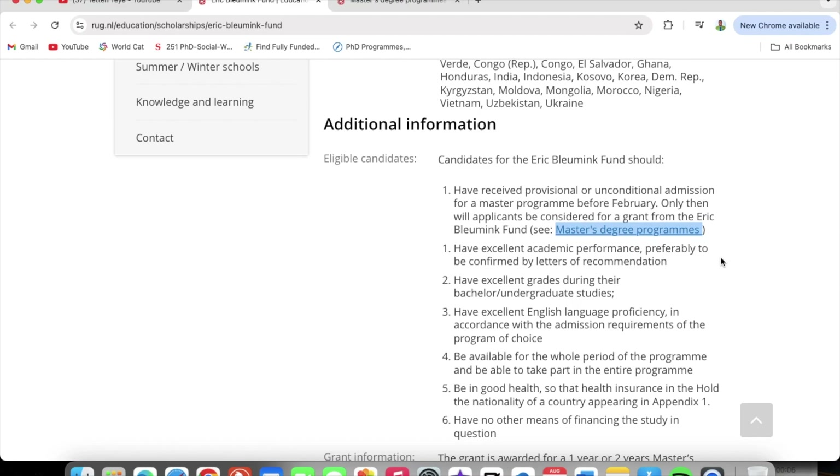You must also have excellent grades during your bachelor's or undergraduate studies. If you have a first class it puts you in an excellent position. If you have a second class, do not fret — still apply, you never know. You must also have excellent English language proficiency in accordance with the admission requirements of your program. Coming from Ghana, just make sure you have an English proficiency letter from your university and that would suffice.